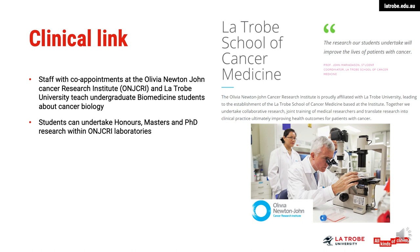La Trobe has a close partnership with the Olivia Newton-John Cancer Research Institute, which is co-located with the Austin Hospital close by our Bundoora campus. Through this connection, La Trobe staff and students can benefit from the experience and knowledge of clinical experts, both during undergraduate lectures and also to extend their laboratory cancer research into a clinical setting.